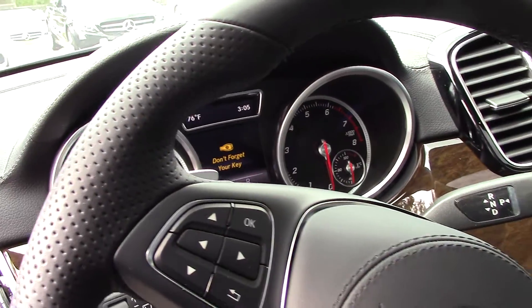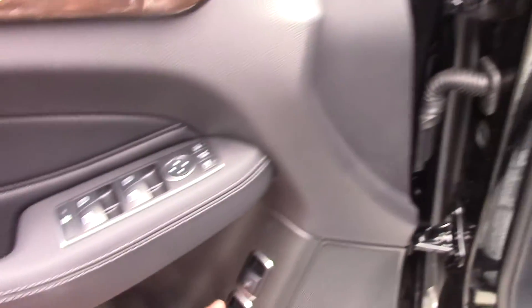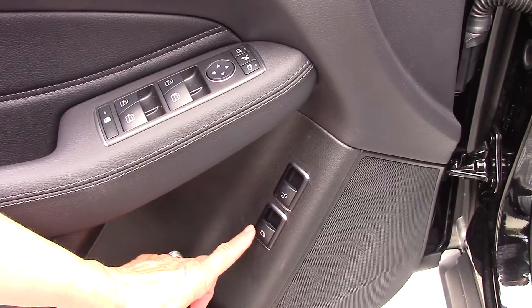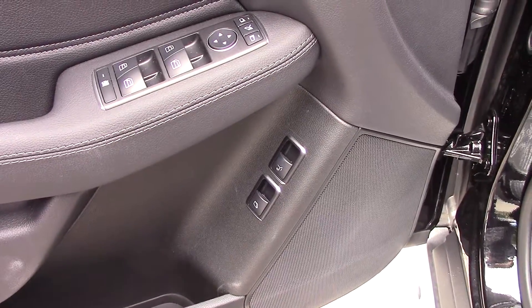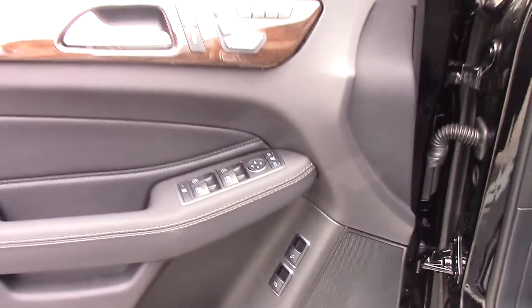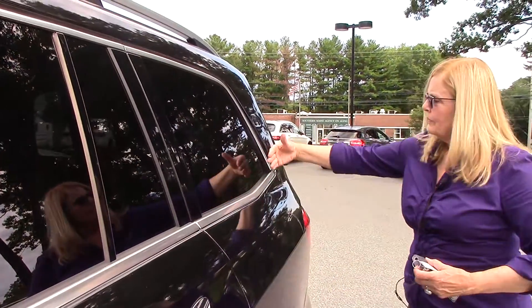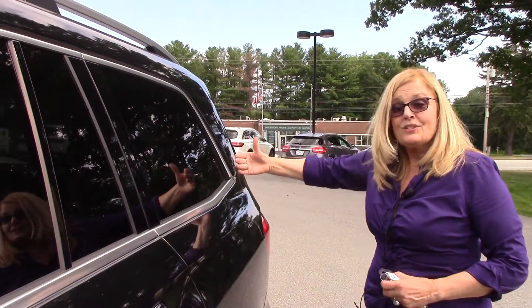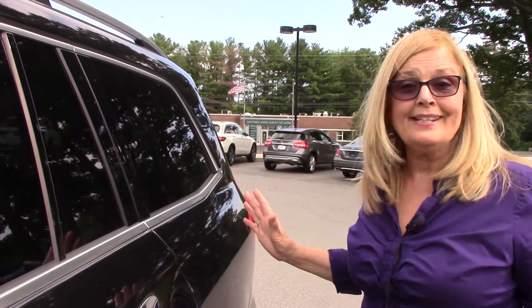One thing I forgot to show you on the door here is not only do we have the trunk opening, but this also opens the rear quarter windows. So if you have the dog in the back section, you can pop those windows open for ventilation right here. They pop out just a little bit — it's a great way to ventilate the vehicle for the dog and it's not noisy inside the car.